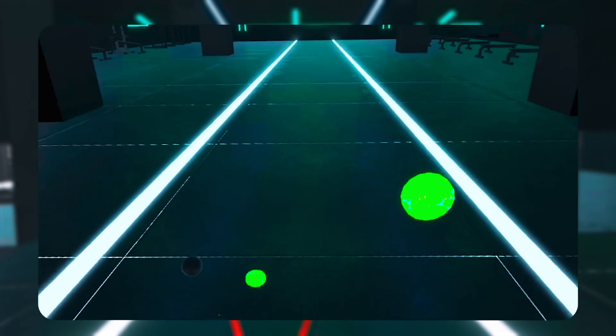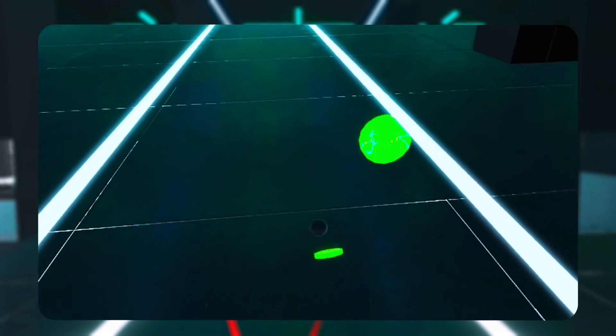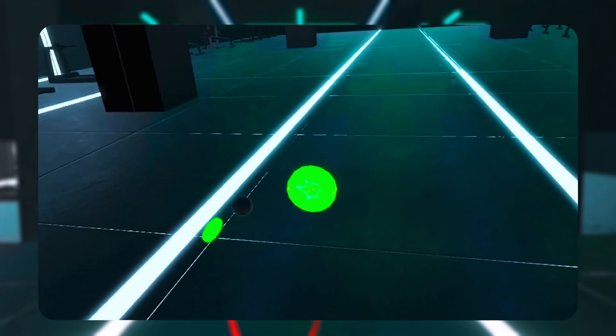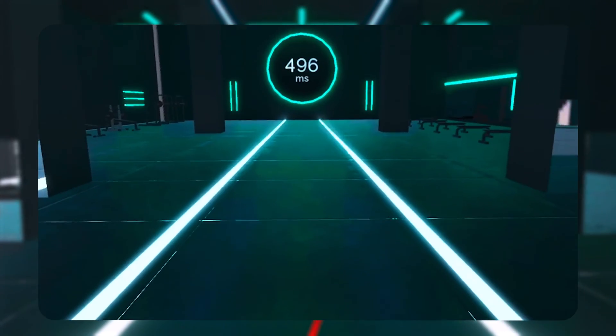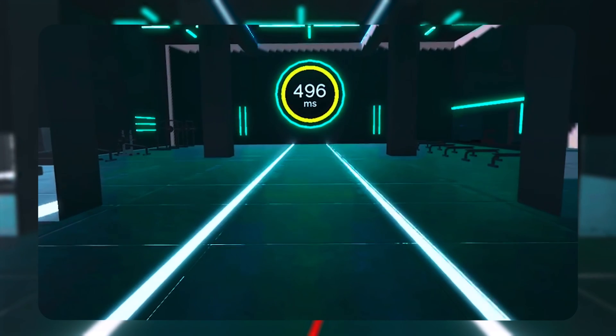Coordination is the ability to coordinate visual information with manual dexterity and motor skills. Using both controllers, use the black balls to hit each target as fast as possible. Your score is the average time it took you to get from one target to the next.